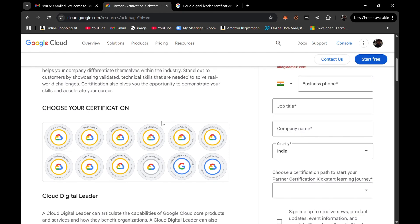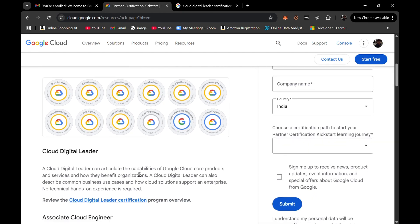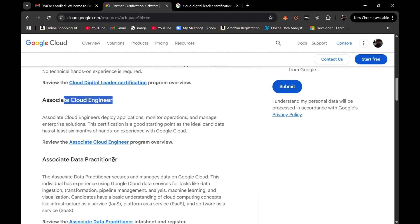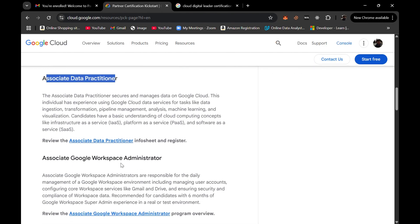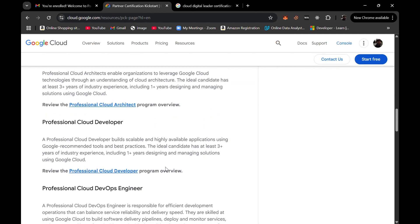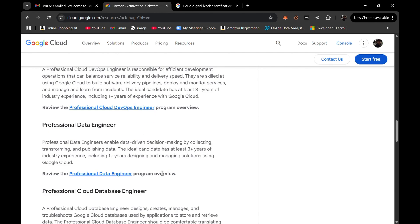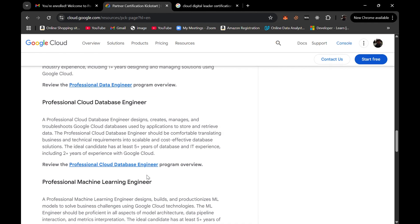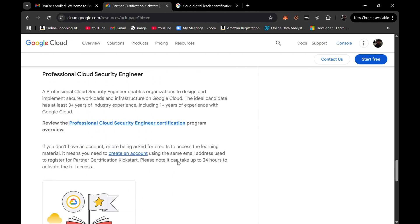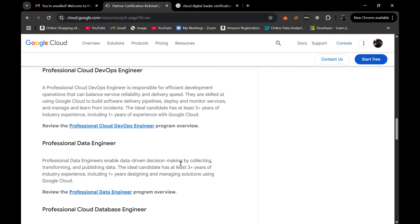Here are the certifications available: Cloud Digital Leader, Associate Cloud Engineer, Associate Data Practitioner, Associate Google Workspace Administrator, Professional Cloud Architect, Professional Cloud Developer, Professional Cloud DevOps Engineer, Professional Data Engineer, Professional Cloud Database Engineer, Professional Machine Learning Engineer, Professional Cloud Network Engineer, and Professional Cloud Security Engineer. You can choose any of your choice.